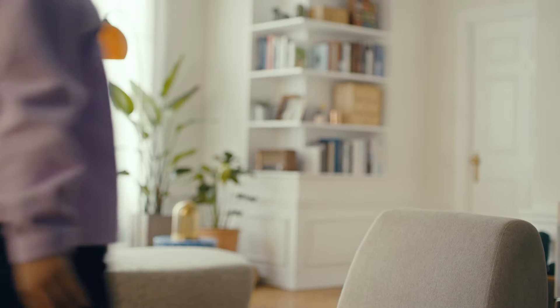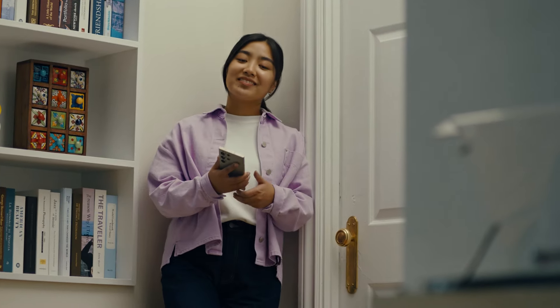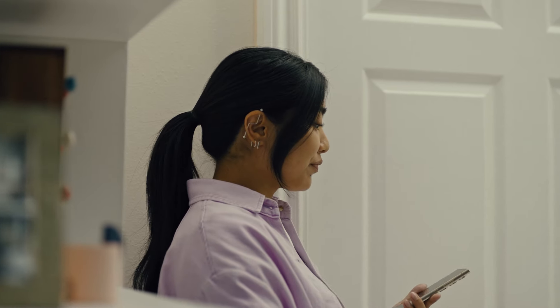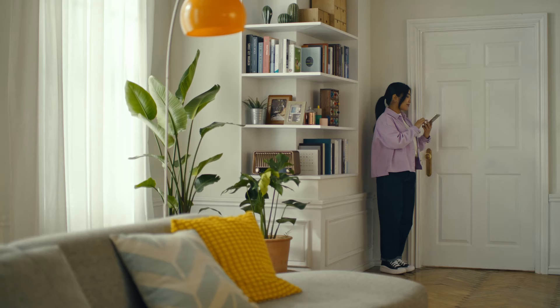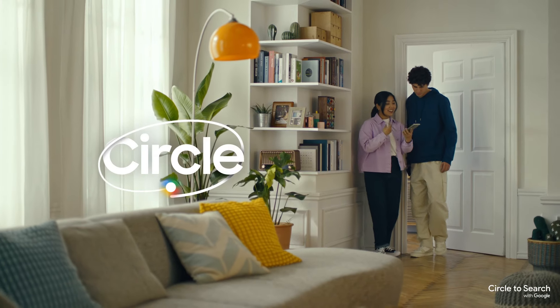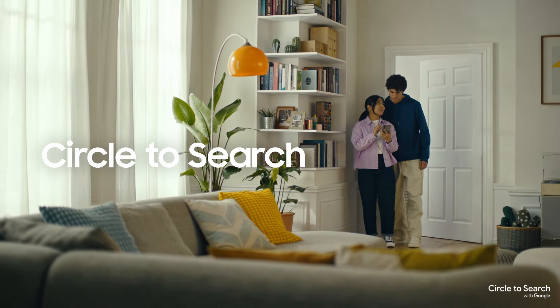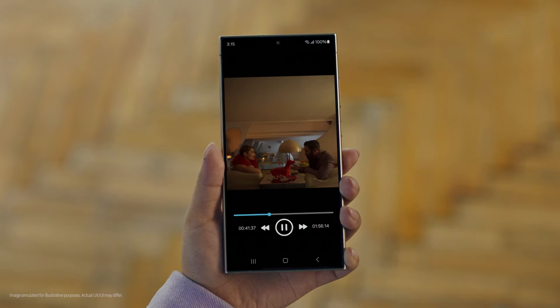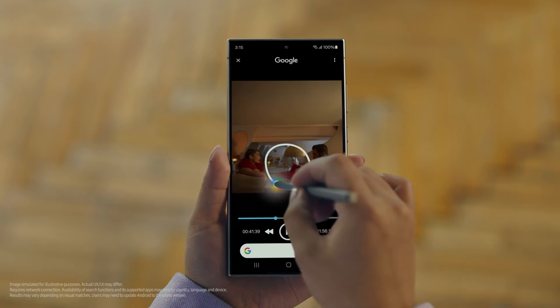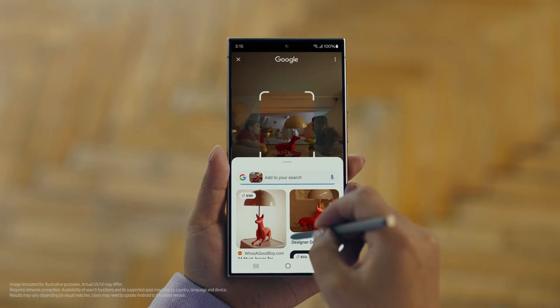Okay, let's go. Hey Juan, do you remember that dog lamp that you were trying to find for your room? I think I got it. It's called Circle to Search. It lets you search anything you see on your screen just by circling it. So we open up the video with the lamp you like, long press the home button, circle what you want to search, and there you go — search results.